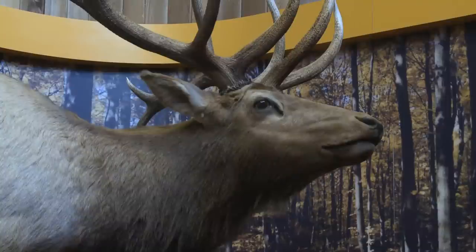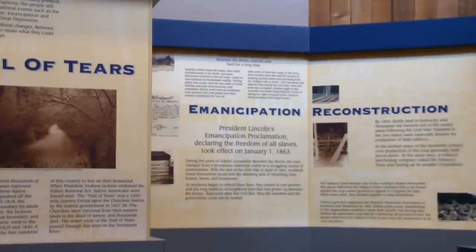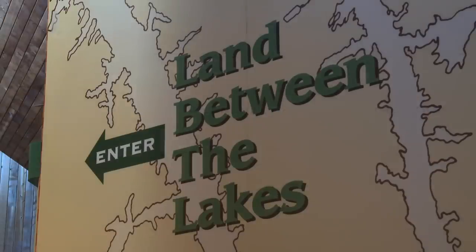While at the Golden Pond Planetarium, visitors can also learn the history of LBL with interactive tours and storyboard timelines that have been mapped back to the pioneer age. We have 170,000 acres of national recreation area, with 300 miles of undeveloped shoreline, so you can come out and do some hiking in between the water, get out and do some fishing, or take advantage of the elk and bison prairie and some of the other things that are out here. There's enough for everyone to see and enjoy.